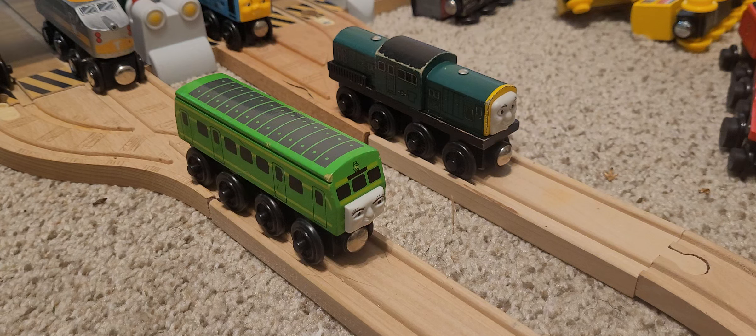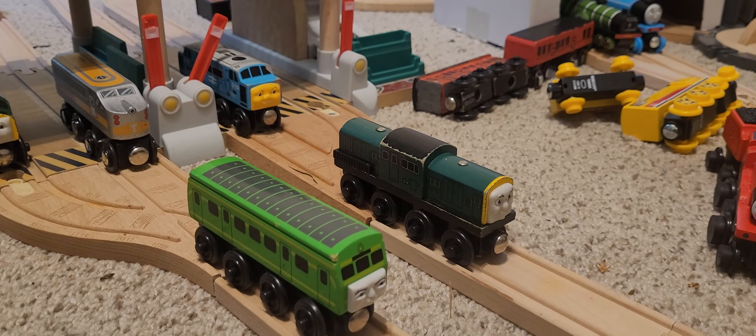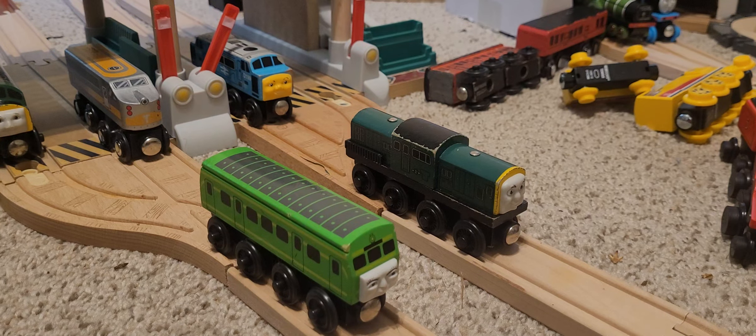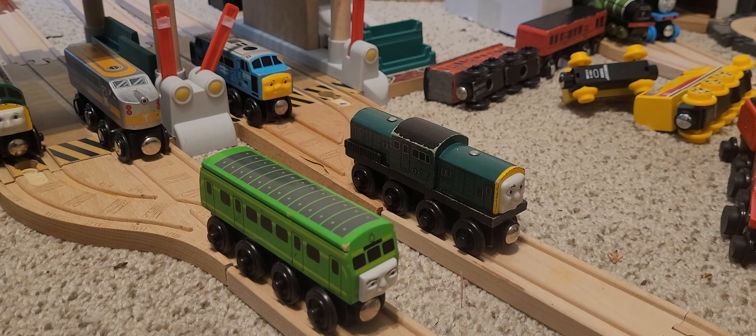I might do a video one day talking about characters that could have returned and how they could have fit into the CGI series. I have a whole list of characters that probably could have come back, including one for Derek. I'd also do a video on Railway Series characters that could fit into the TV series. The only Railway Series characters I was glad were brought in were Flying Scotsman and the small railway engines, minus Jock and Frank.